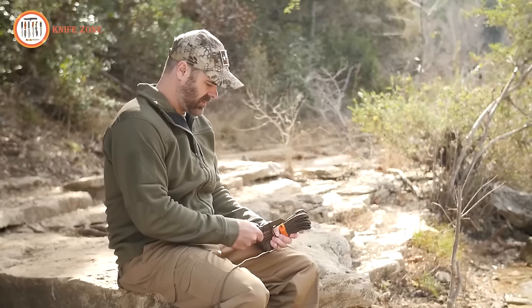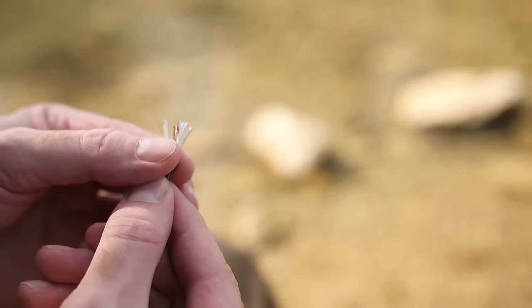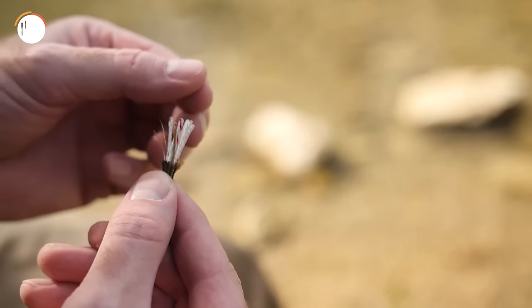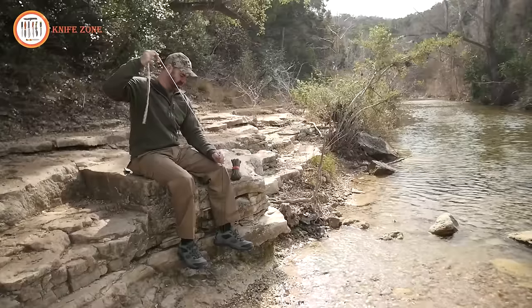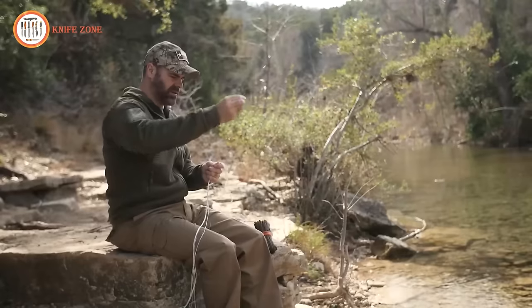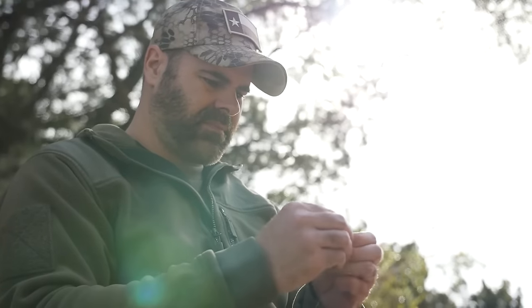Built to tough and reliable Mil-Spec standards, the Survivor Cord incorporates three additional life-saving strands. First is a 25-pound monofilament fishing line, providing a crucial resource for emergency food sourcing. Next is a multi-purpose conductive wire, ideal for constructing snares.